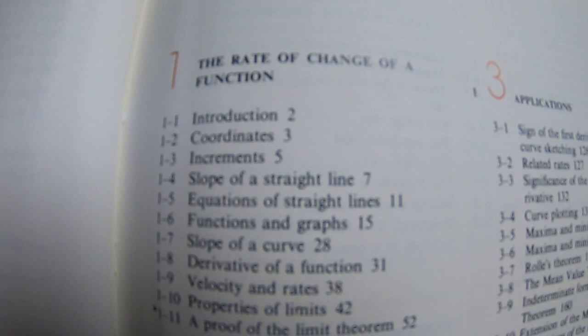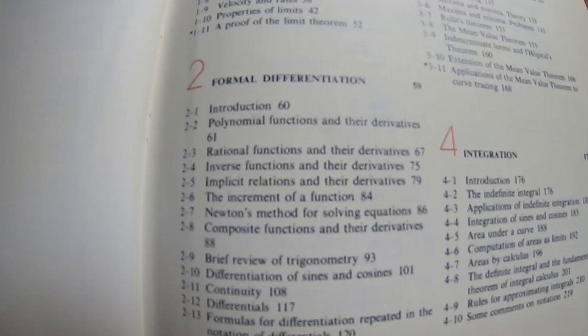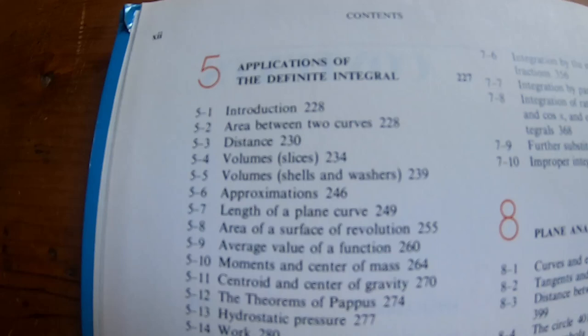So this is the table of contents. I'll go through it slowly so you can see the topics included. It covers all of the standard topics you see in a Calc 1 and Calc 2 course, so if you're in the US that should cover all the major topics. Some sections are better than what you'd find in modern books, and some sections are slightly lacking.